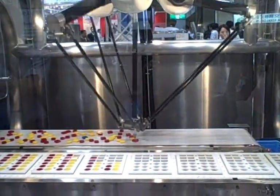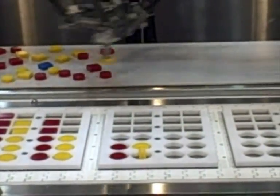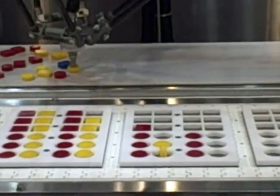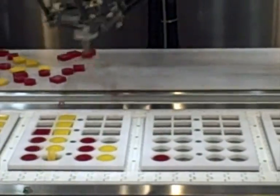It could detect items by shape, color, and it could also detect rejects. And if you see this blue cube coming up, it puts it in the little reject pile. Very, very clever.